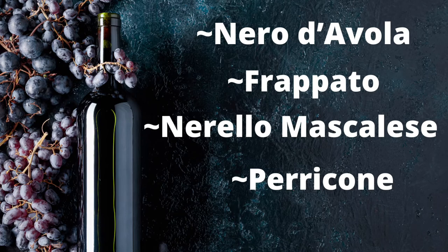Perricone is a varietal that almost went extinct — it's the oldest red varietal of Sicily, an indigenous grape with a darker style and full body. Well worth trying if you can find a bottle; it's hopefully making a resurgence.